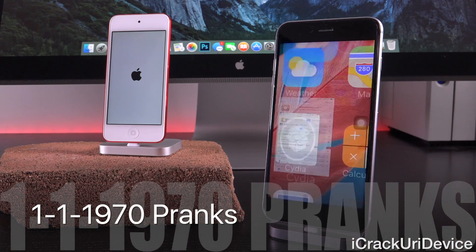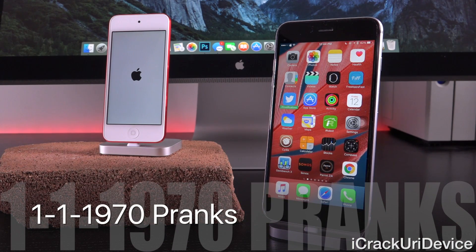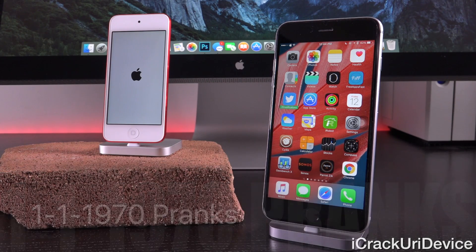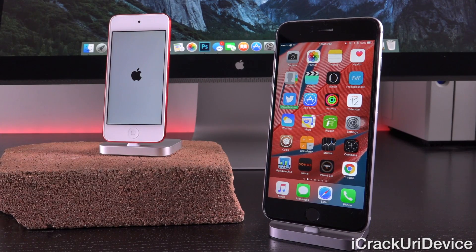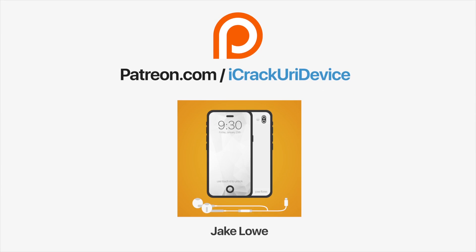I hope this video helped you and provided the information you need to stay secure. Do not give your friends your device if you're worried they may try to prank you with this. Give this video a thumbs up and share it so that this information can spread as quickly as possible and Apple can hopefully remedy it. Subscribe, like on Facebook, follow on Twitter. Join the iCrack Your Advice community on Patreon to help out the channel. Until next time, this is IceEU, signing out.